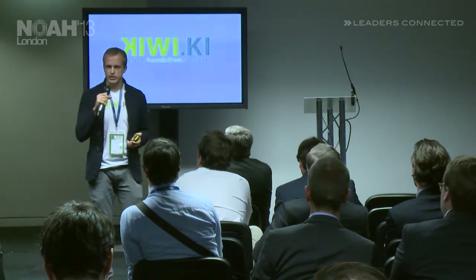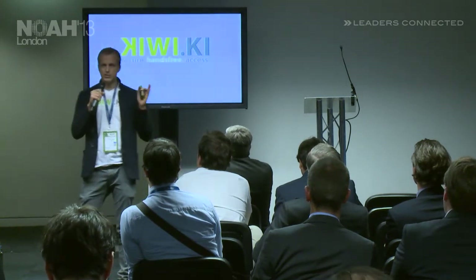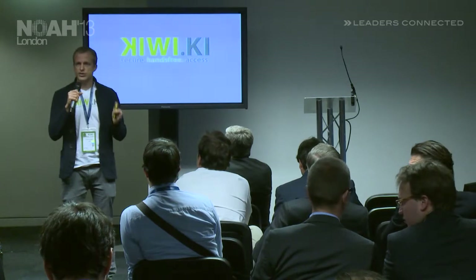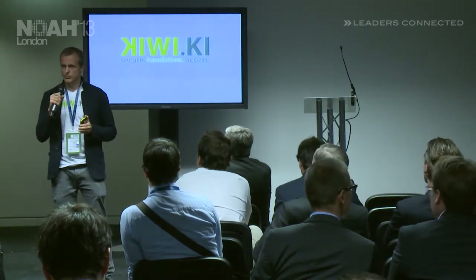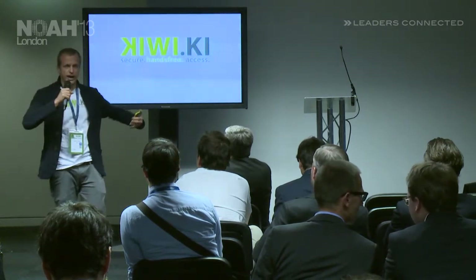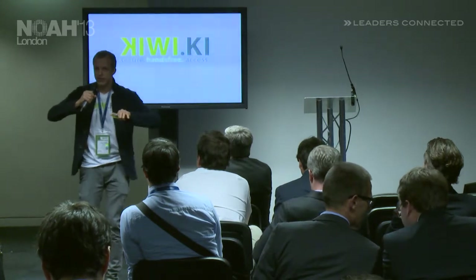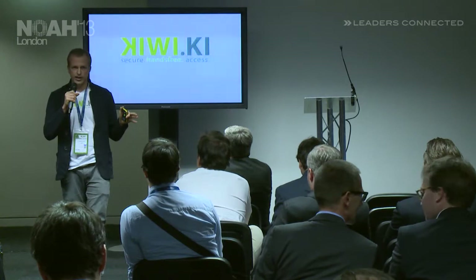What's so special about this? Kiwi combines both: it's highly secure and super convenient. You don't have to search through your pockets anymore when you come home. You can have your bags, your shopping bags, or your bicycle — you approach your house door and it automatically unlocks as you approach.